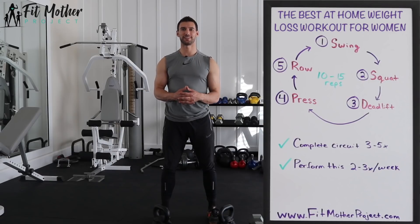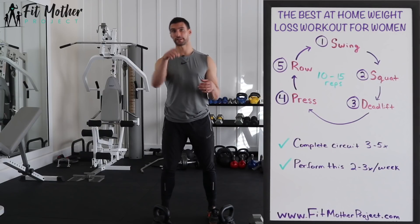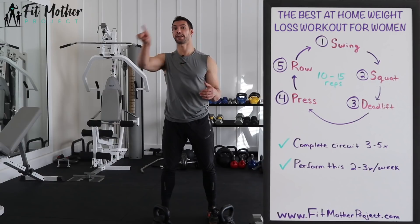All right, let's dive straight into today's workout. What we're going to be doing is a circuit of five exercises done in continuous fashion. Once we complete all five exercises, we're going to take a rest before beginning the next circuit.